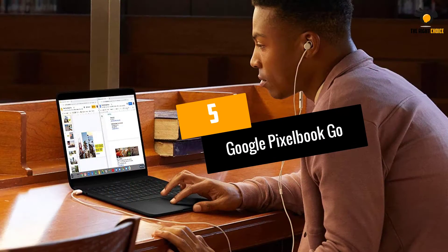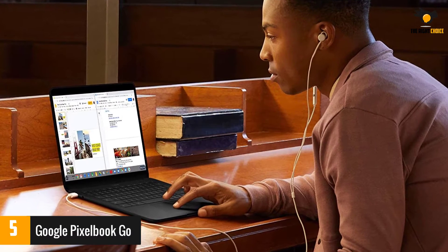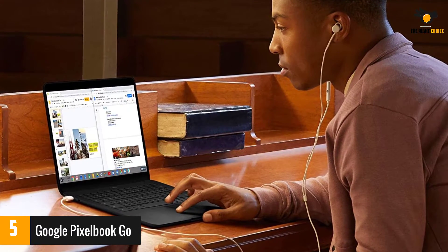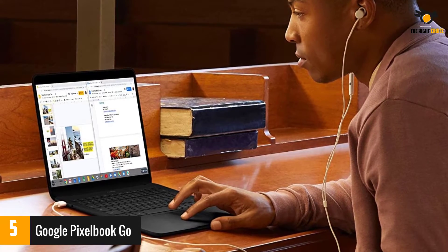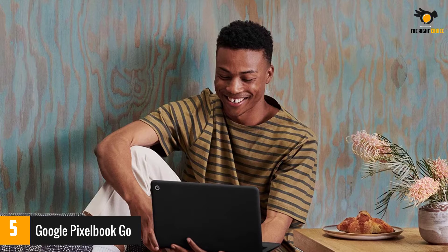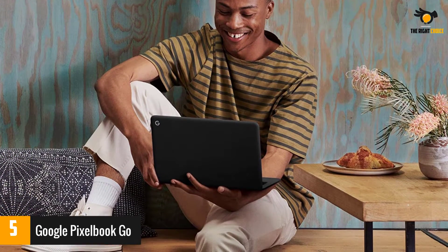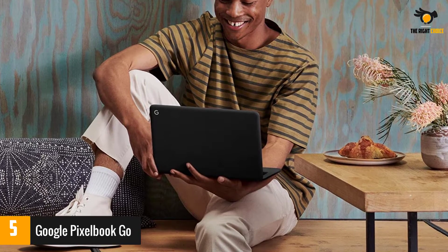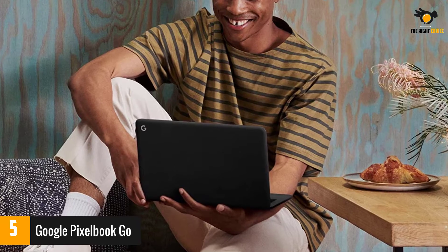At number 5: the Google Pixelbook Go. Featuring a 13.3 inch touchscreen, the Google Pixelbook Go is available in either 4K UHD or 1080p FHD resolution. You can configure the laptop with up to 16GB of RAM, a solid state drive up to 256GB, and your choice of processor: Intel Core M3, 8th generation Intel Core i5, or 8th gen Intel Core i7.